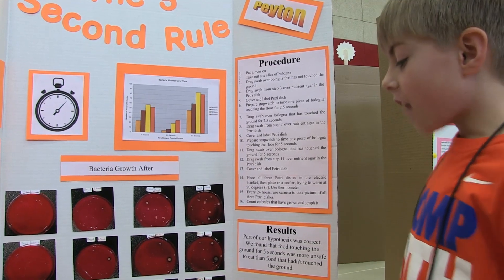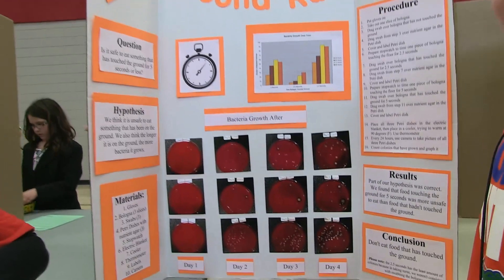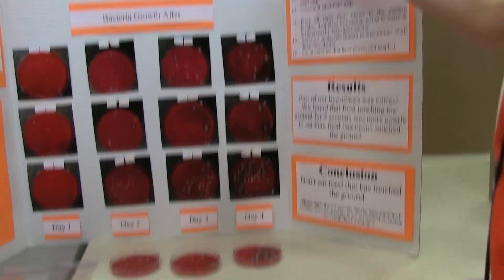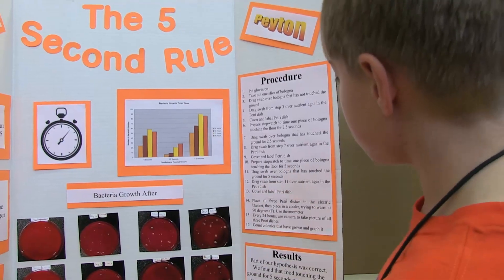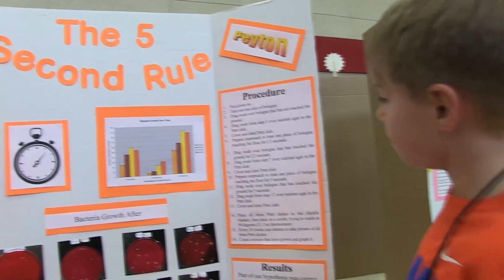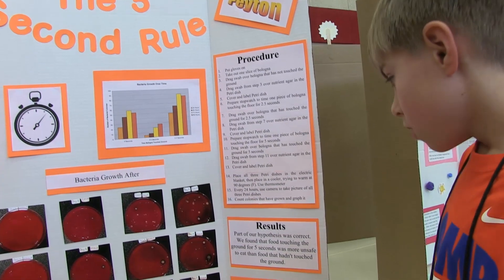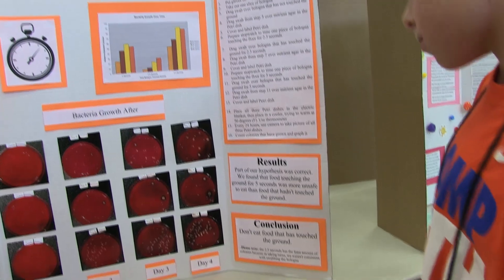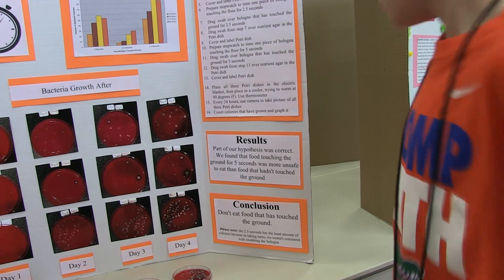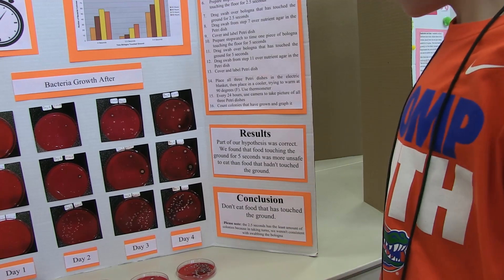That's how much it grew in 5 days, and it didn't even touch the ground. Me and Ryan said we are never eating bologna again. We did the same thing for 0 seconds, 2.5 seconds, and 5 seconds on the ground. Part of our hypothesis was correct: food touching the ground for 5 seconds was more unsafe to eat than food that hadn't touched the ground, because the 5-second sample grew a ton of bacteria.